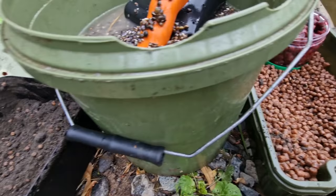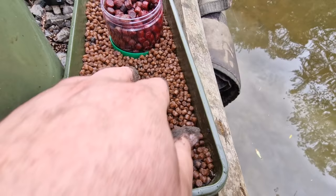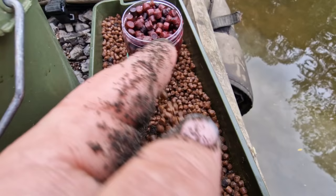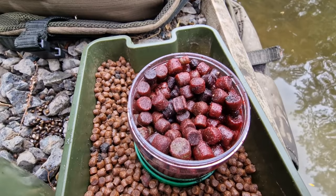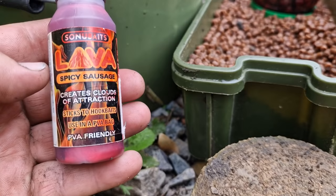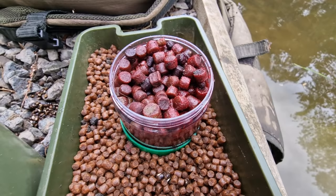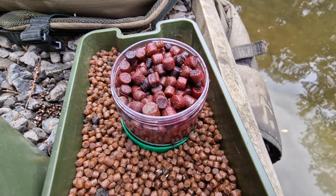We're going to be putting pellets in the feeder — some really small pellets. My hook baits are the medium and large baits from Hinders. When I came to the peg this morning, there was a bottle of Lava from Sonubaits on the peg. I'm a great believer in fate — it's Father's Day, my dad's still here but my mum isn't, and I take everything as a sign. So I've poured a load of that over the hook baits.